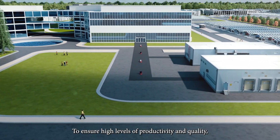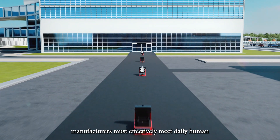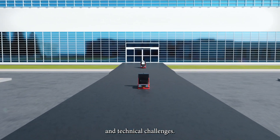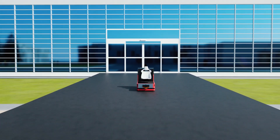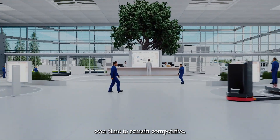To ensure high levels of productivity and quality, manufacturers must effectively meet daily human and technical challenges. Your production lines have to easily evolve over time to remain competitive.